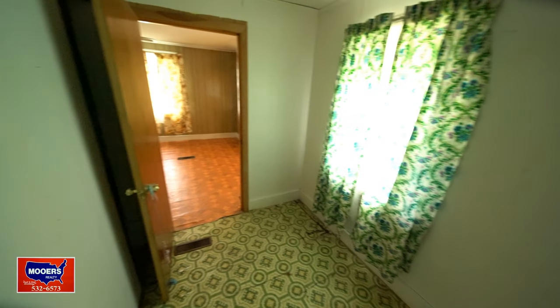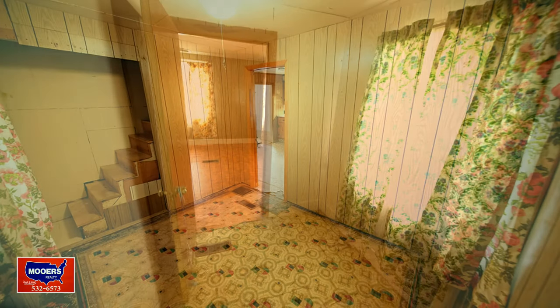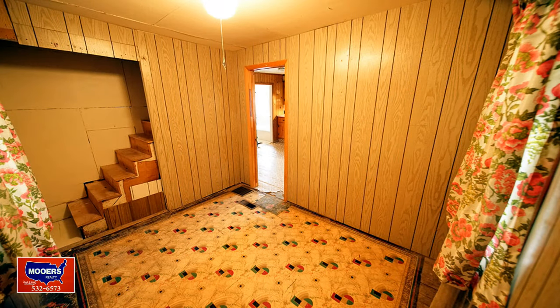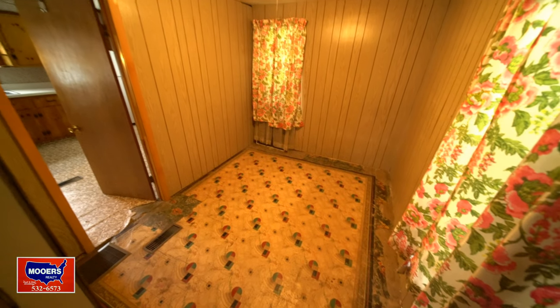Do you need a first floor bedroom? Or does a loved one that doesn't like stairs need one? Off the kitchen, the second bedroom. So two bedrooms. Let's go upstairs.